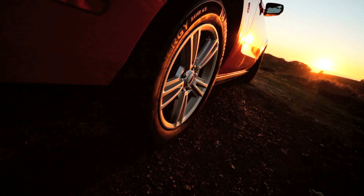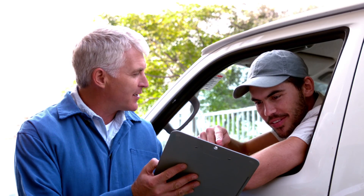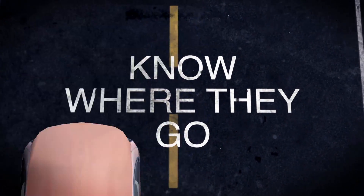So give them the freedom to drive. Give them their space. Don't lose the trust. Verify it with the Flashback and know where they go.